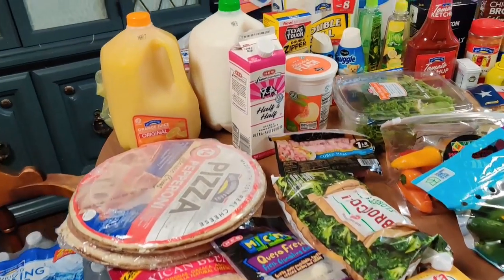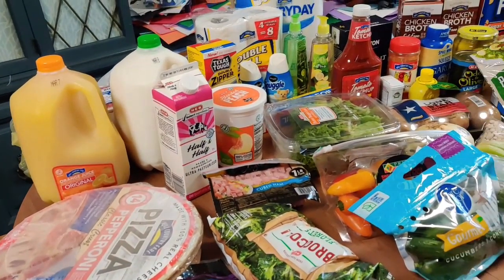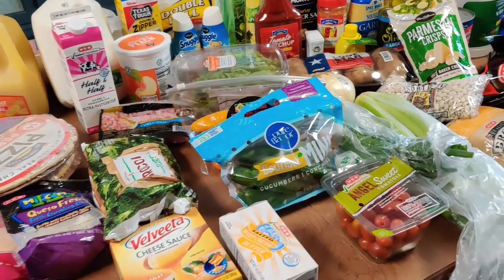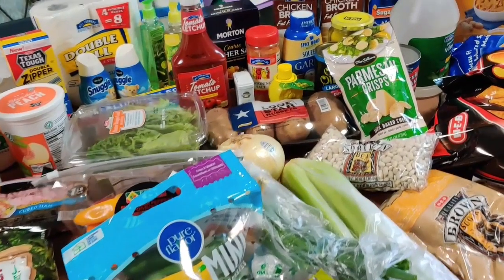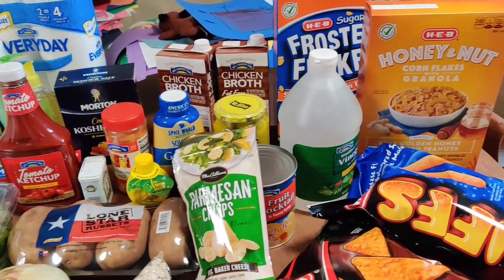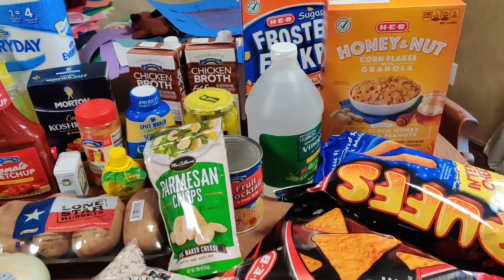Thank you guys so much for watching! Don't forget to give this video a thumbs up if you enjoyed it. Also keep an eye out for future 'What's for Dinner' videos to see all the meals we make with these ingredients. And if you haven't already, I would love if you'd subscribe down below and turn on notifications so you don't miss any future videos.